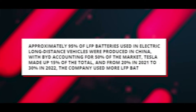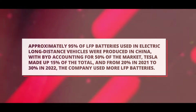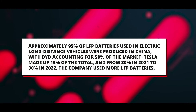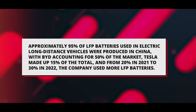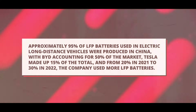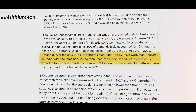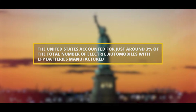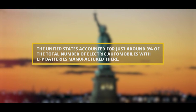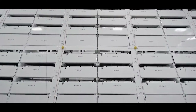The share of lithium iron phosphate cathode chemistries has increased during the last 10 years, driven primarily by Chinese OEM preferences. Approximately 95 percent of LFP batteries used in electric long-distance vehicles were produced in China, with BYD accounting for 50 percent of the market. Tesla made up 15 percent of the total, and the company increased its use of LFP batteries from 20 percent in 2021 to 30 percent in 2022, with approximately 85 percent of Tesla-manufactured cars using LFP batteries made in China. In 2022, the United States accounted for just around 3 percent of electric automobiles with LFP batteries manufactured there.